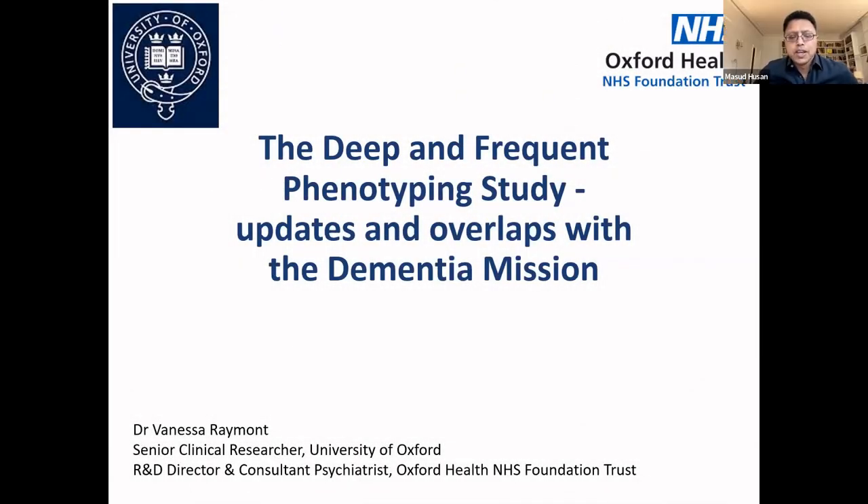Welcome, everybody. My name is Massoud Hussain, and it's a great pleasure to introduce Vanessa Raymond today. She's well known to many of you, but for those who don't know her, she's a consultant psychiatrist and senior clinical researcher at the Warnford, and also the R&D director of Oxford Health NHS Trust. In her capacities, she is associate director of Dementia Platforms UK and the NIHR Dementia and Mental Health Lead for the Thames Valley and South Midlands Clinical Research Network.